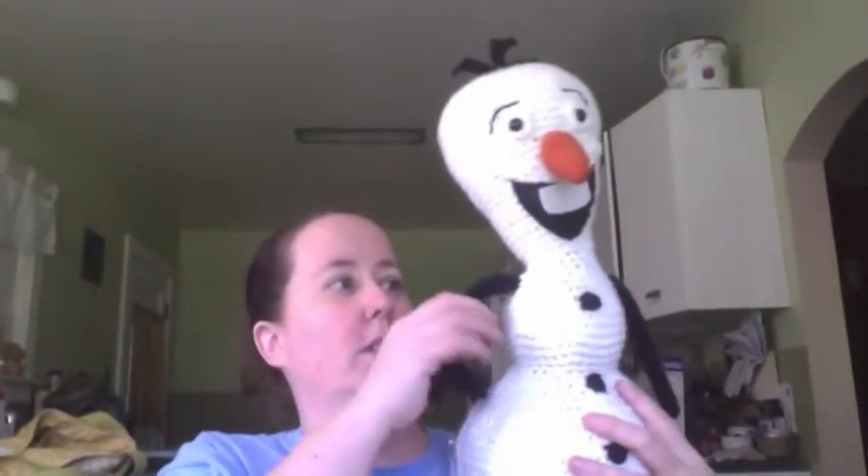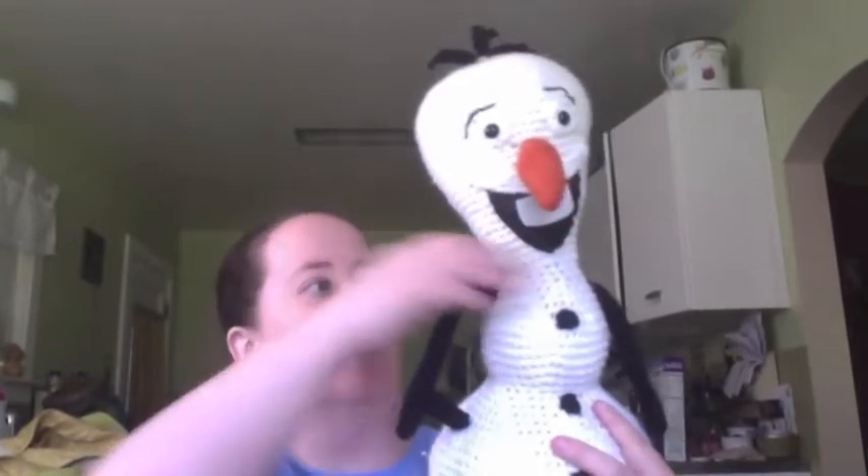Hey guys, it's Erin, or GimmeYarn418, and I am here with a 'thank God it's finished.' I want to show you something, but I also have a bunch of things that arrived that I want to share with you. One thing I finished that I did want to show you before I sent it out — it's going in the mail today — and that is this little guy, which I'm sure you all know who he's inspired after.